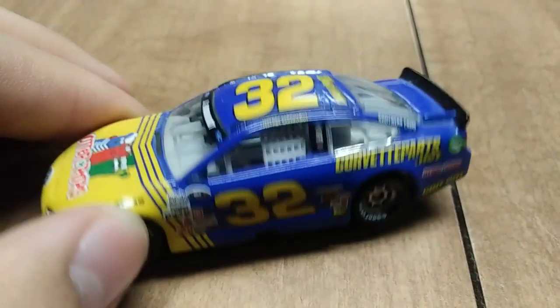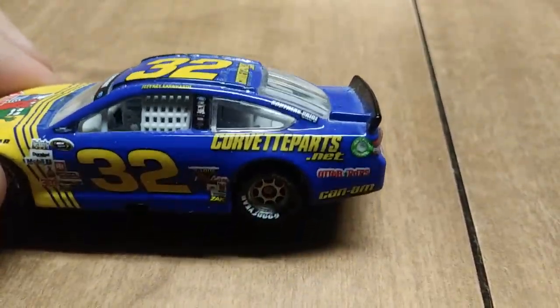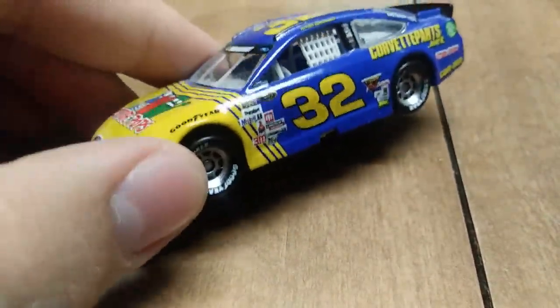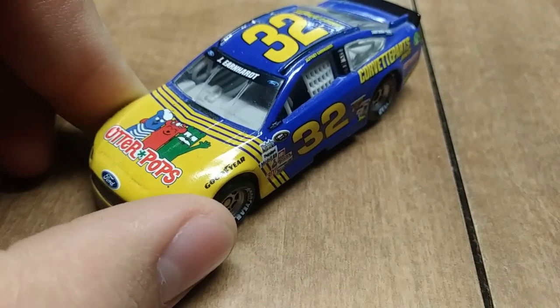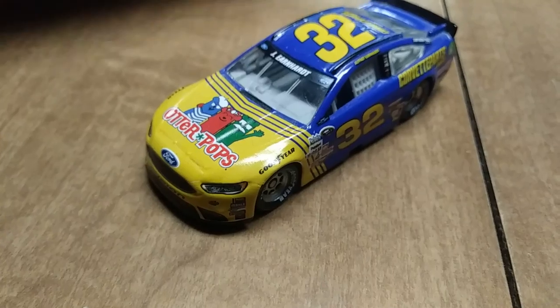Here we have Jeffrey Earnhardt's number 32 Otter Pops / CorvetteParts.net car from 2016. I think this is a throwback to either Dale or Dale Jr. — it's a throwback to an Earnhardt.